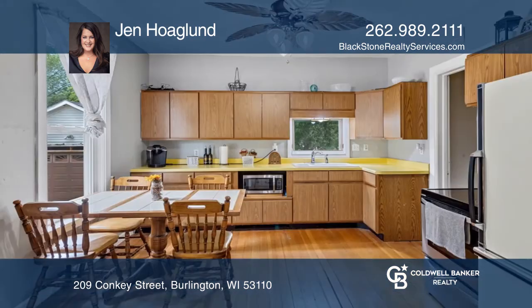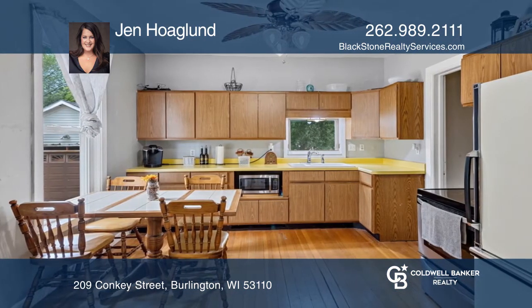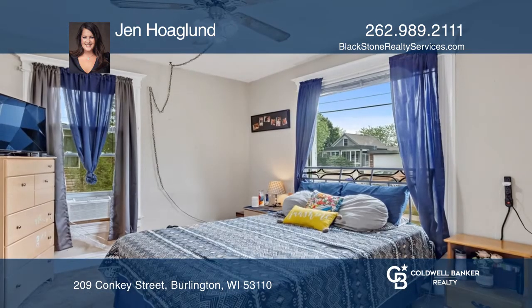The main level offers a larger living room and an eating kitchen. Just off the main living space, you'll find two bedrooms.